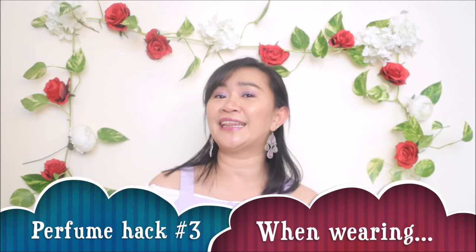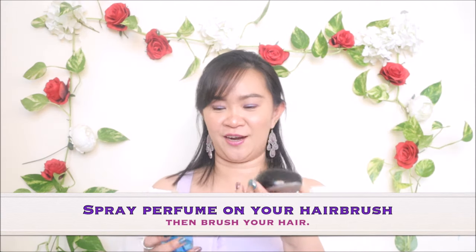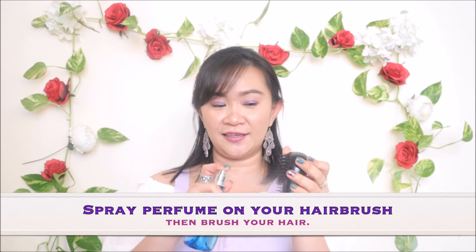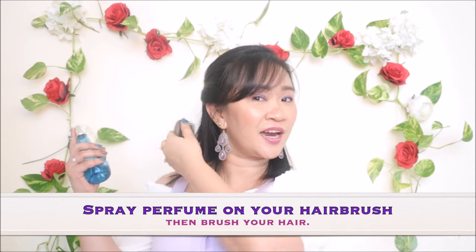We're down to our last perfume hack: where and how to apply perfume to make it last. First, spray the perfume on your hair using a hairbrush — you spray it onto the brush and then comb it through your hair. Do not directly spray perfume onto your hair because of the alcohol content. If you have a hair mist that pairs with your perfume that's even better, but if not, spray it on the comb and brush it through.